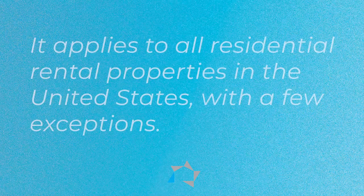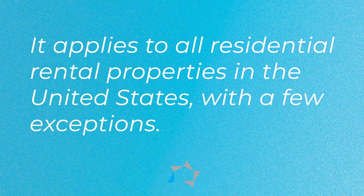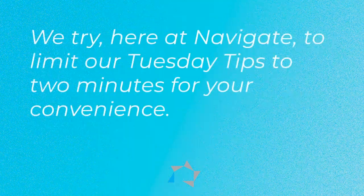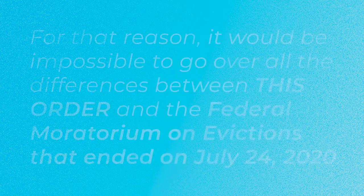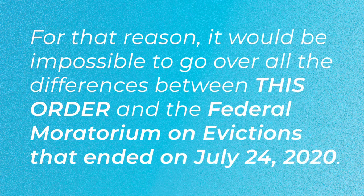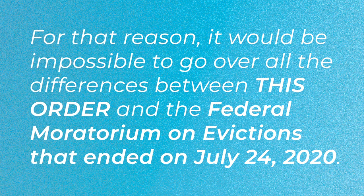It applies to all residential rental properties in the United States with a few exceptions. We try here at Navigate to limit our Tuesday Tips to two minutes for your convenience, and for that reason, it will be impossible to go over all of the differences between this order halting evictions and the federal moratorium on evictions that just ended on July the 24th, 2020.